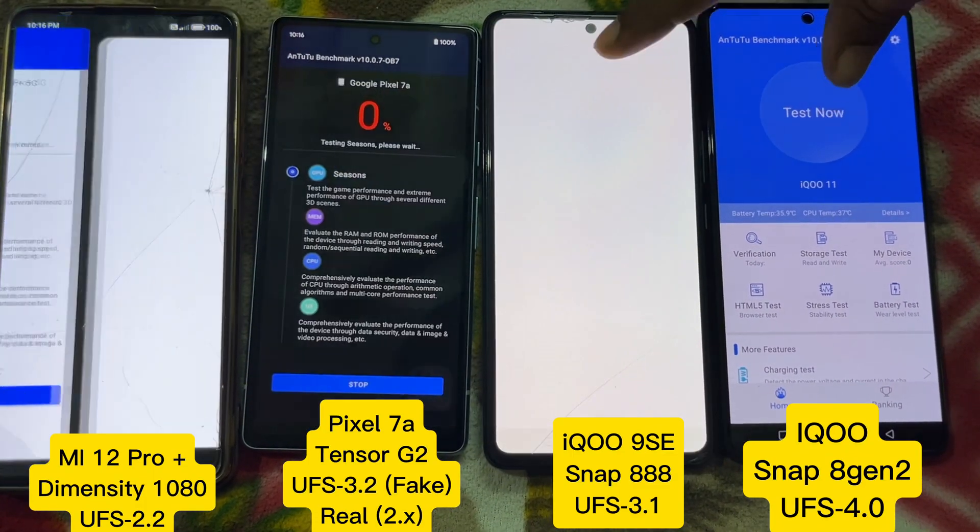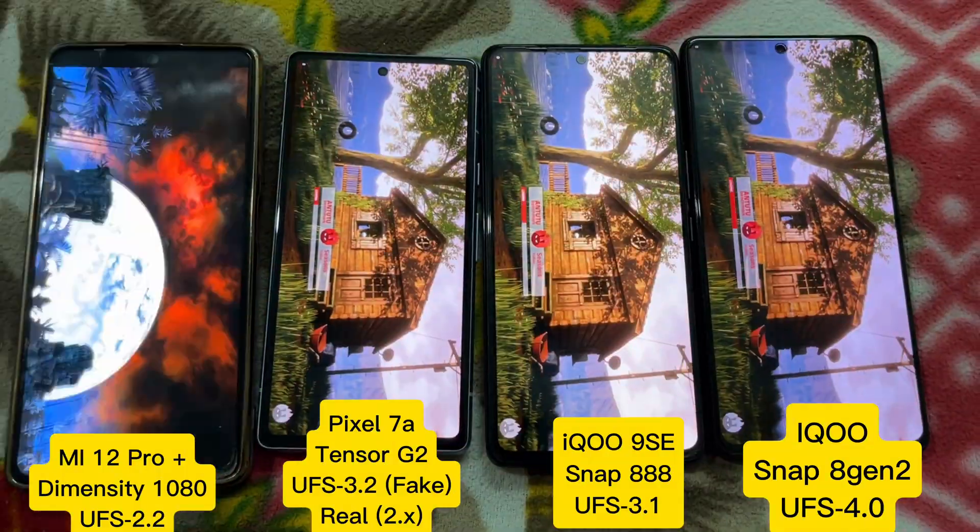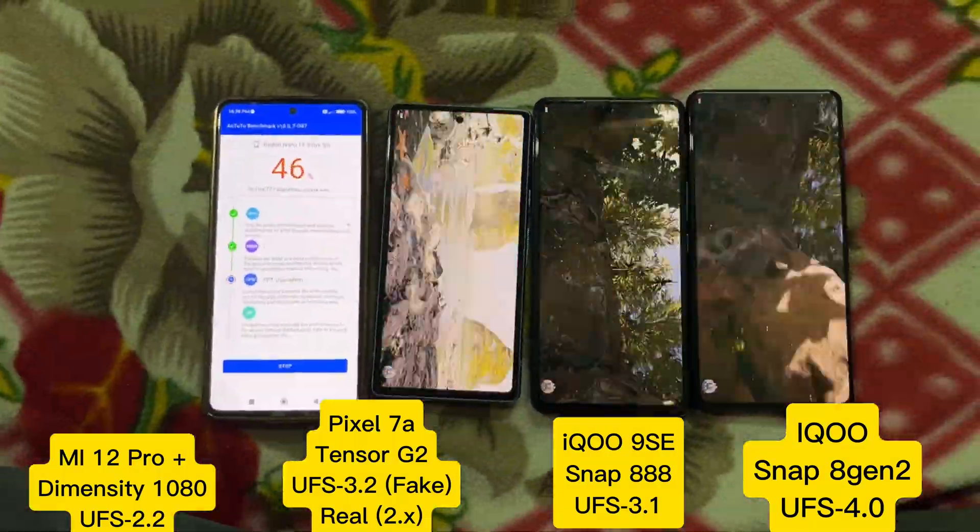In this video, I am performing a benchmark test for the flagship mobiles out there. It's all about a 2.26 minute video, so please watch fully.